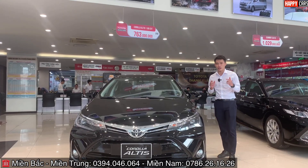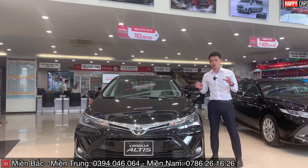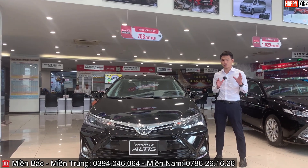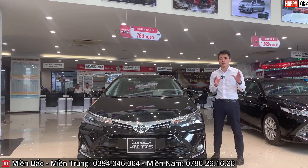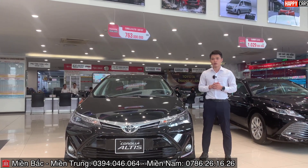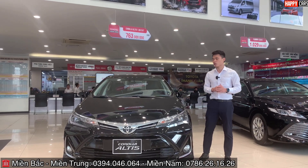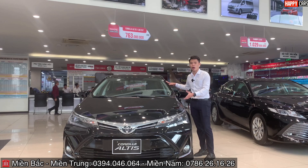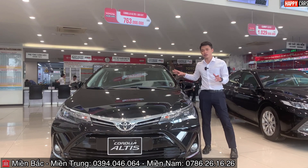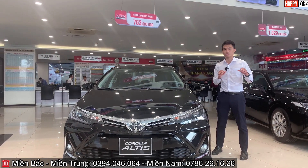Chính sách bán hàng tháng 4 năm 2021: phiên bản E-CVT và G-CVT giá 733 triệu và 763 triệu đang được giảm 33 triệu tiền mặt, tặng 2 năm bảo hiểm thân vỏ và gói phụ kiện lên tới 15 triệu đồng, bao gồm sán kính chống nóng Mỹ bảo hành 10 năm, thảm sàn da cao cấp và camera hành trình. Anh chị hãy gọi hotline 0394046 để biết chi tiết hơn.